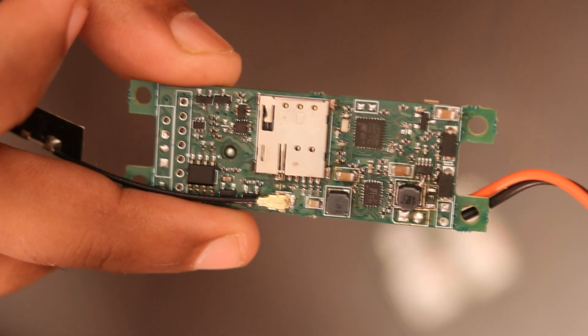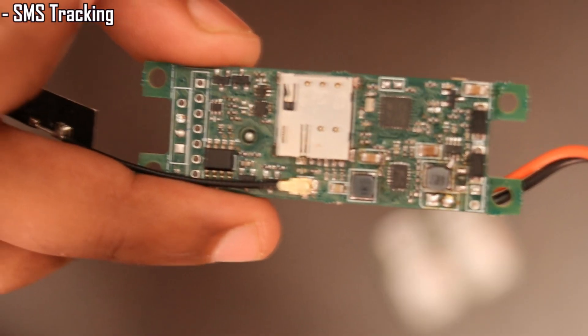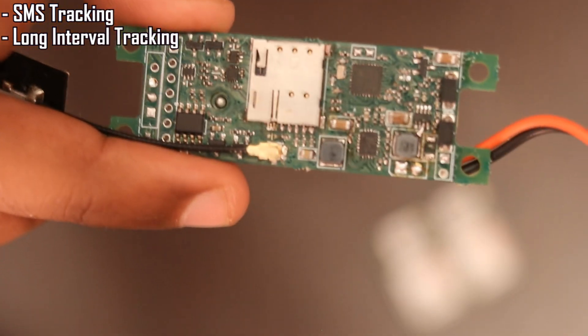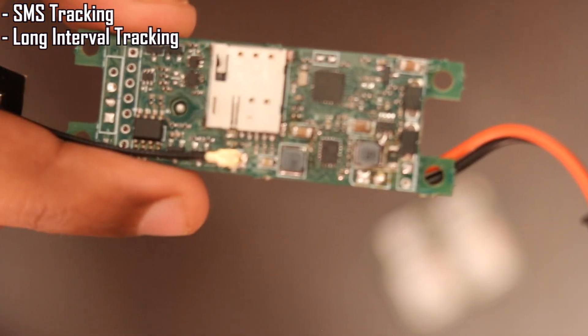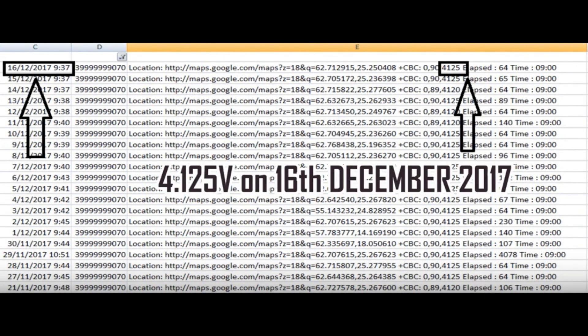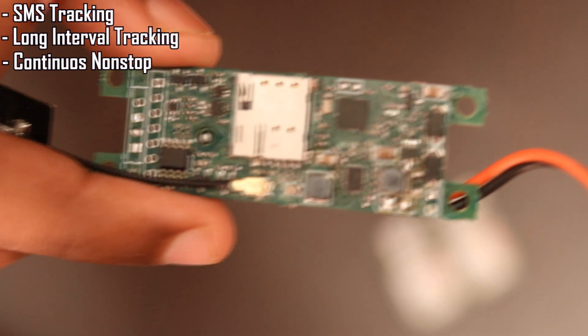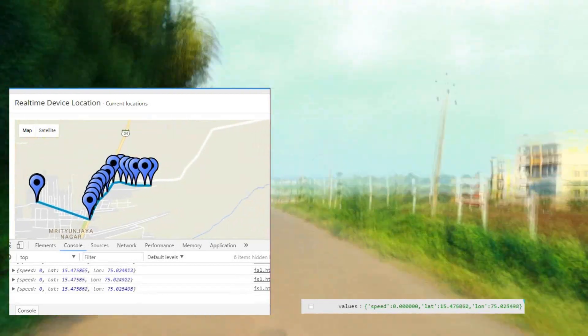Regarding the firmware features, the device supports the following modes: SMS tracking mode with SMS reply on receiving SMS commands; long-interval tracking mode with deep sleep or standby options where GSM and GPS are turned off and the device only wakes up at a set time, sends data, and returns to low power mode — useful for low-usage, battery-conserving applications; and continuous non-stop mode where it keeps sending data continuously at set intervals with everything on all the time.